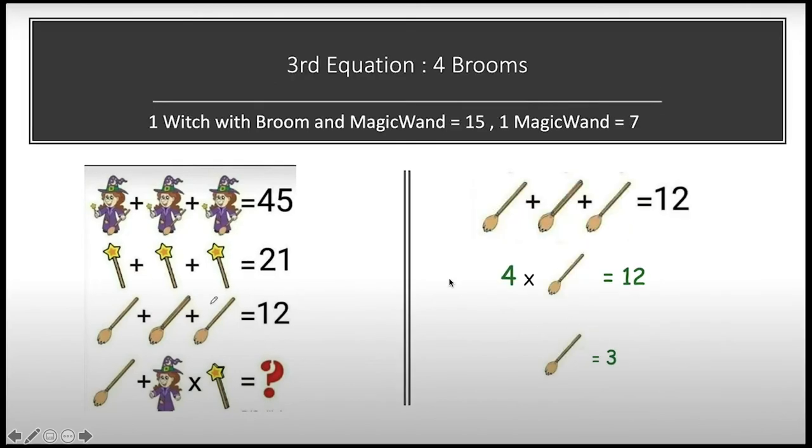Now jumping to our third equation. We need to look at it very carefully, because here it appears to be one broom, but in this image there are actually two brooms — one here and another one behind it — plus another broom, for a total of four brooms whose sum is equal to 12. Solving this, one broom equals 12 divided by 4, which equals 3.